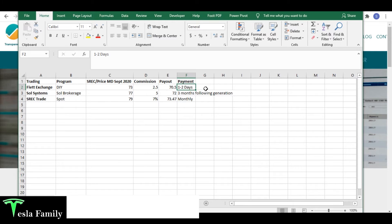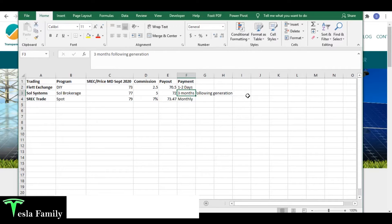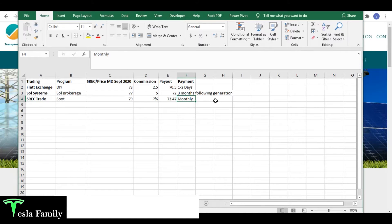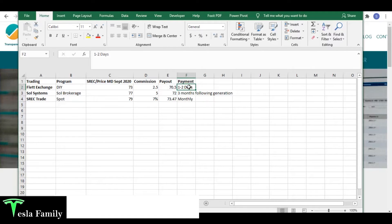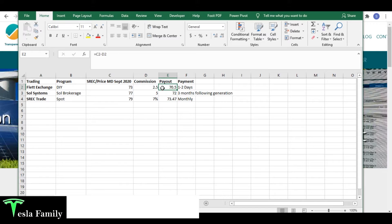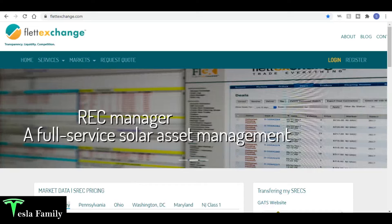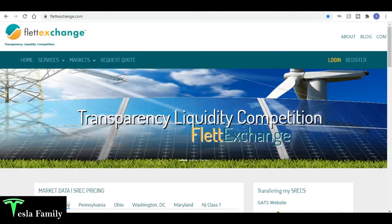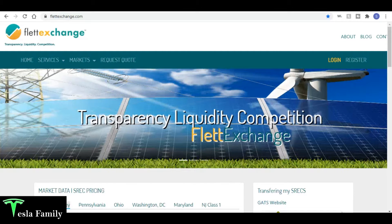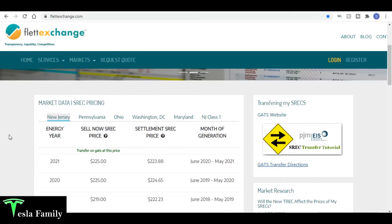The deciding factor was payment speed. I chose a payment by check, so maybe a week after processing. With SolSystems you don't get paid until three months following the generation of your SREC, and SREC Trade only makes payments on a monthly basis. I just prefer payment as quickly as possible, even if I have to take a small cut in commission and sale price. So I decided to use Flett Exchange — this is not a plug, they're not paying me.